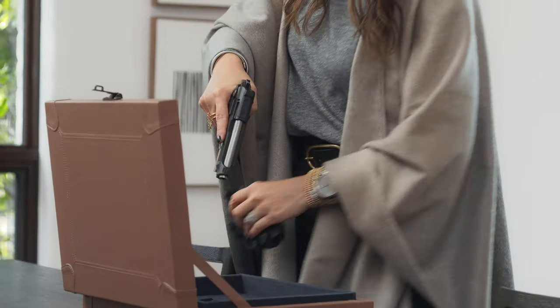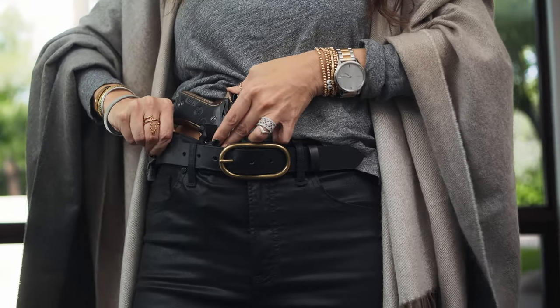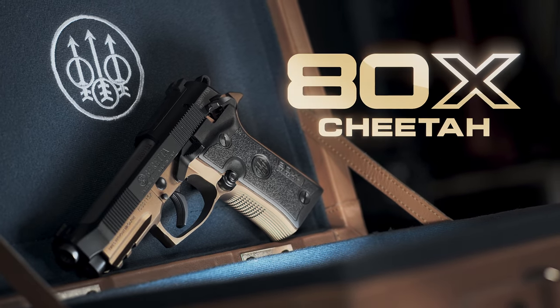Chambered in 380, this modern-day carry affords exceptional comfort in a 13 plus 1 capacity. Style in every detail. The Beretta 80X Cheetah.